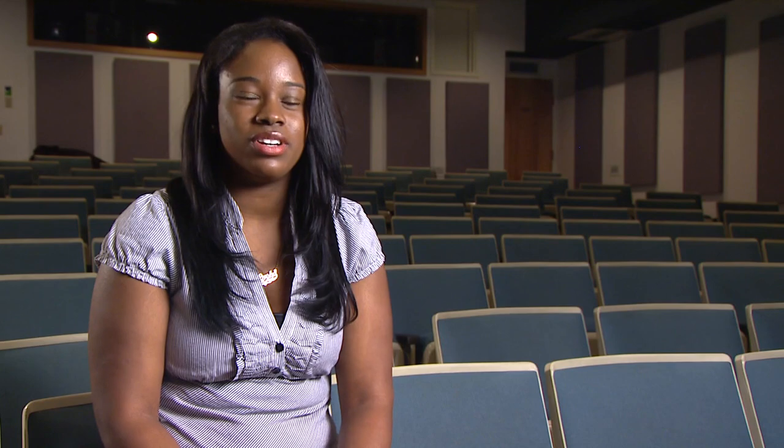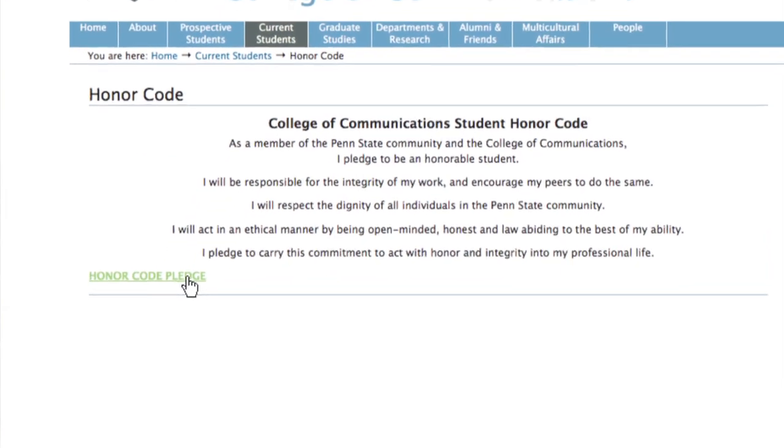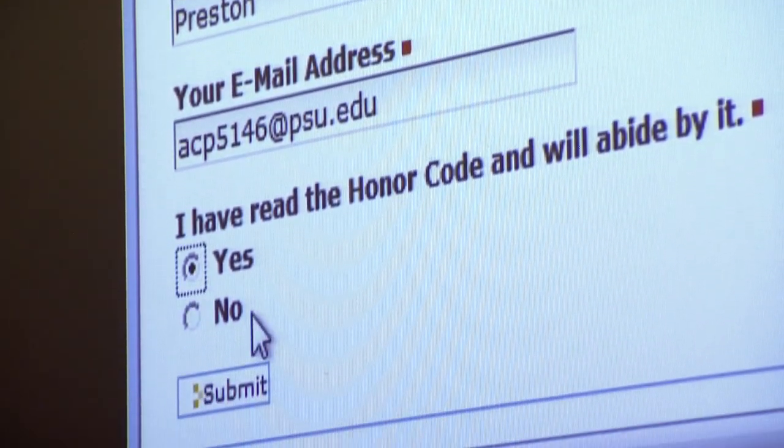Next we're going to do the student sign-ups for the honor code. To sign up, you just have to log on to the Penn State College of Communications website. There's a tab under current students which says honor code, and you just sign your name, click that you agree to the terms of the honor code, and you'll be signed up.